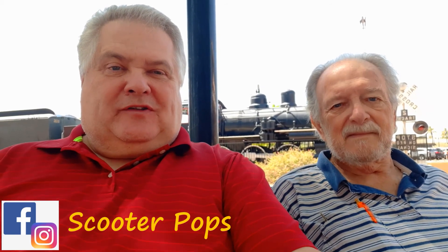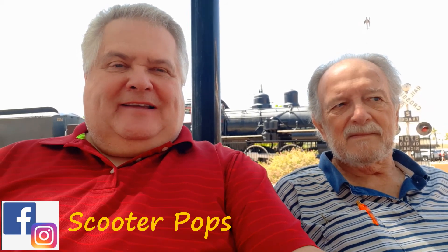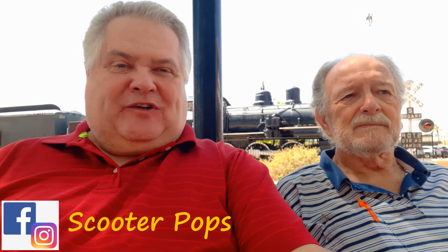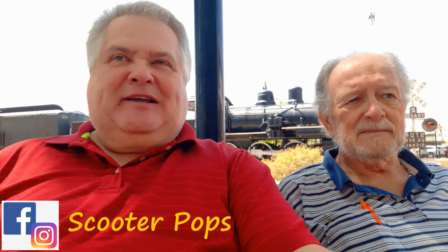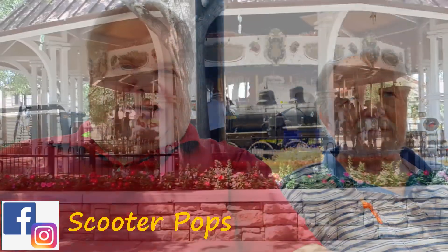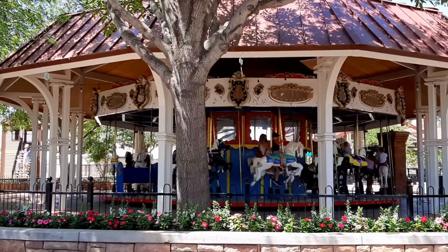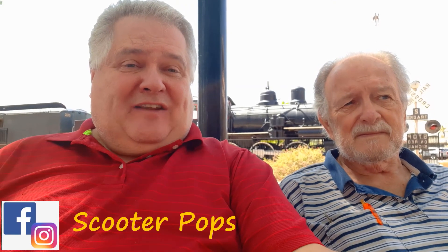As you can tell, we returned to the McCormick-Stillman Railroad Park in Scottsdale, Arizona. I promised I would return to show you the Model Railroad Club and take a ride on that beautiful carousel right in front of us. I brought Ray along this time. As you know, he's 82 years old, and he tells me he's never been here before. So what do you think so far?